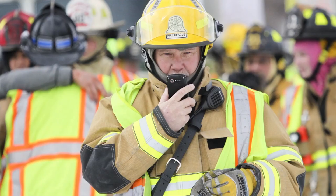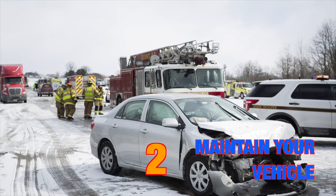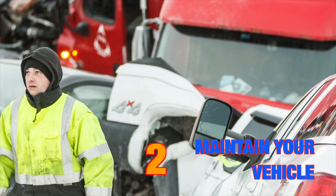That also means don't tailgate. Make sure your vehicle is in good working condition. That includes brakes, tires, headlights, tail lights, signal lights, and windshield wipers.